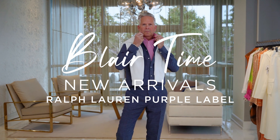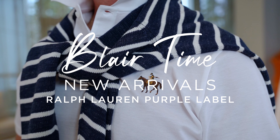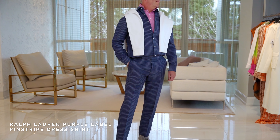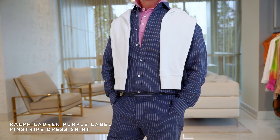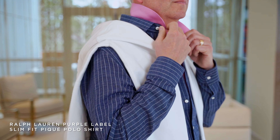Welcome back to Blair Time — today is a really special day because I'm the model! I'm so excited to bring you the Ralph Lauren Purple Label spring collection. This is one of my favorite outfits — it's linen on linen. The pinstripe denim linen looks so good together; it's very preppy from my 80s era. I just love it. Look — I've even got my pink collar stacked up like this.